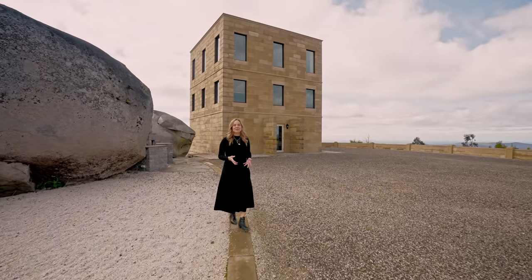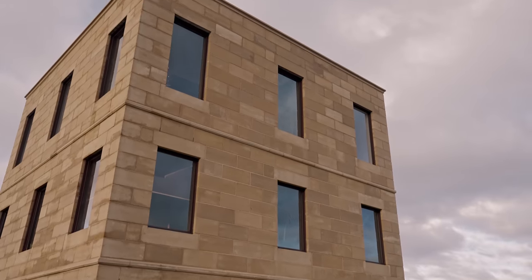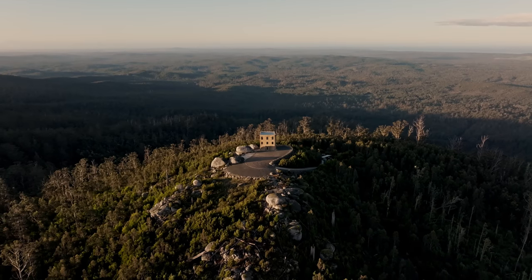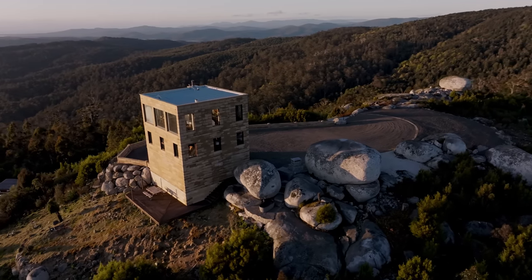The exterior of the Keep is quite overwhelming — not only because of the simple stone structure itself, but because of its location. We are quite literally on top of a rocky pinnacle in the Blue Tier, and we are surrounded by these magnificent boulders.